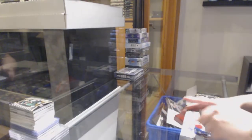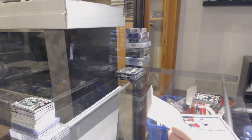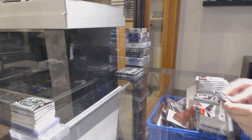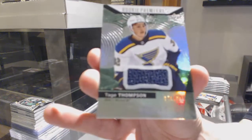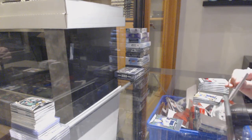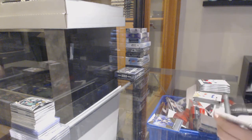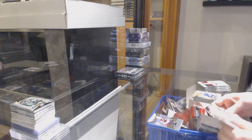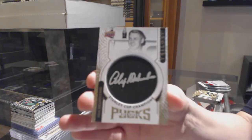On to Trilogy. We've got a Rookie Premieres Jersey numbered to $3.99 for the St. Louis Blues, Taige Thompson. Rookie of Alexander Nylander for Buffalo. Rookie of Tyson Jost for Colorado. We've got Signature Pucks for the Detroit Red Wings, Alex Delvecchio.